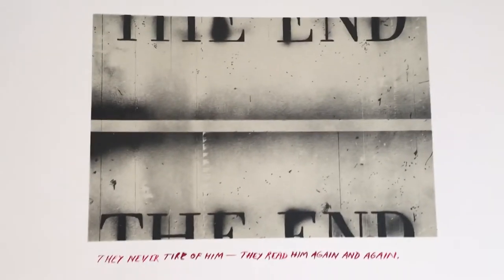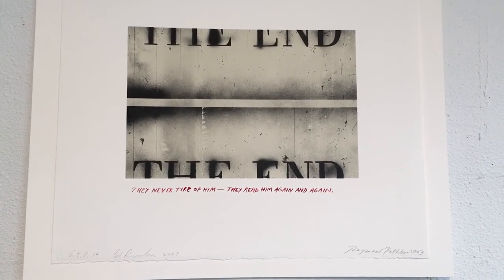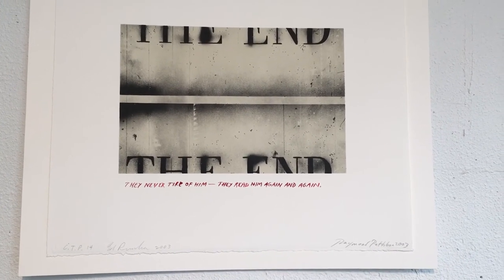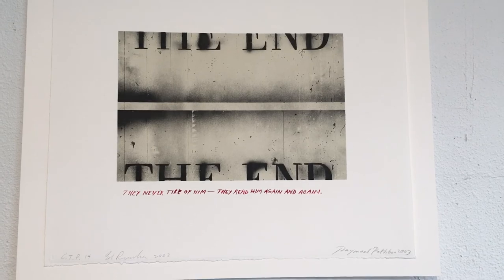We'll close with our regular 'the end,' which happens to be a color trial proof. If you want to know about color trial proofs, send me an email or put a comment and we can talk more about that. Okay, bye guys!